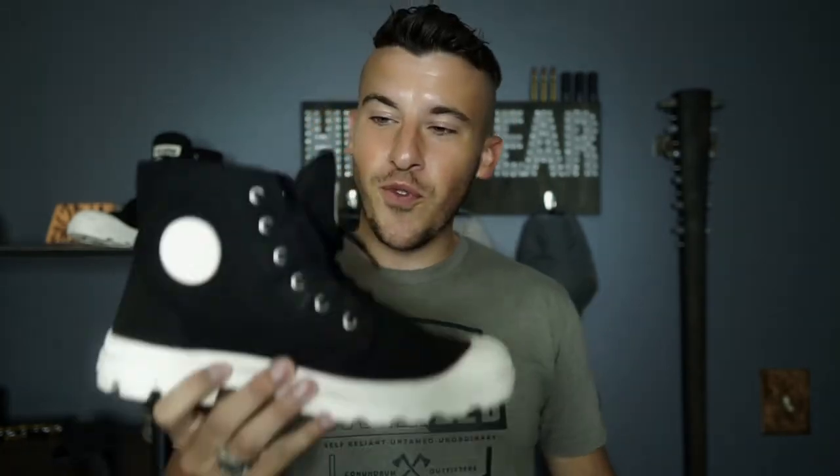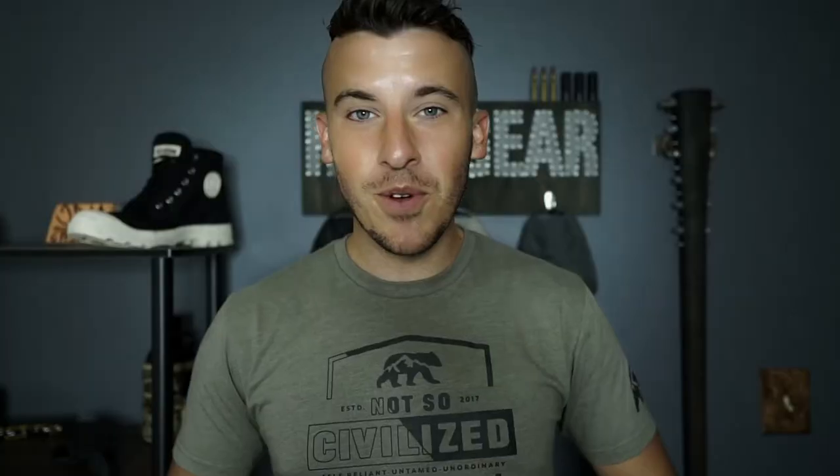Durability. Made from 14-ounce canvas and solid rubber, these boots are resilient to the harshest elements you're going to encounter during your explorations. Think Converse on steroids. If they're durable enough for the French Legion, I think they'll handle my weekend adventures for quite some time.